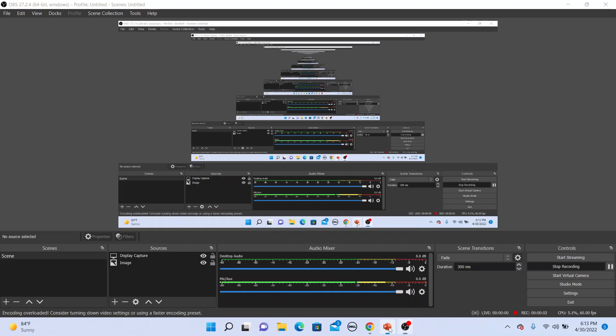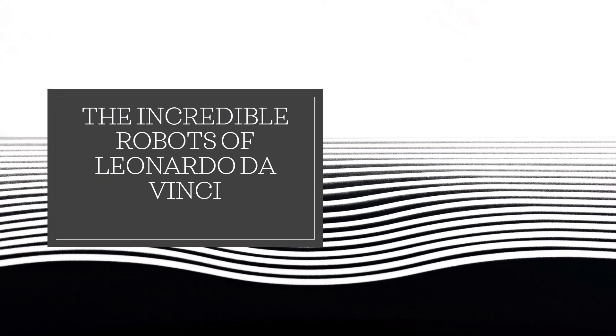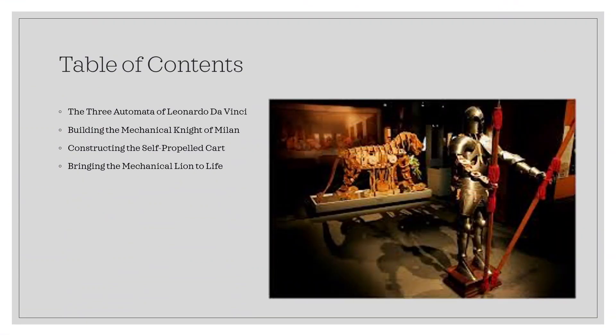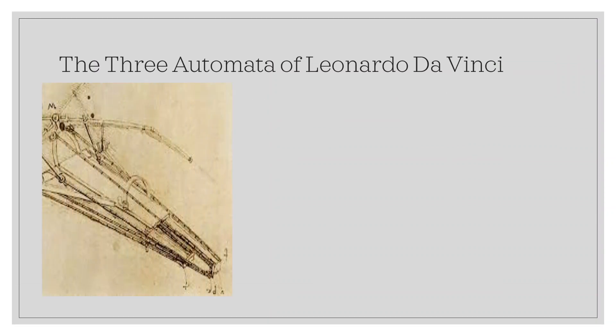Welcome to a Legendarium special about the incredible robots of Leonardo da Vinci. Leonardo da Vinci may have invented three robots during the High Renaissance of the late 1400s and early 1500s, when Europe saw extraordinary developments in art, sculpture, architecture, literature, and other human endeavors.